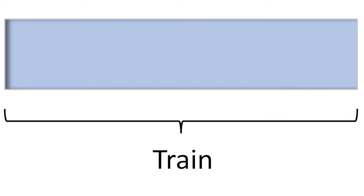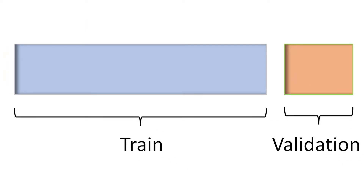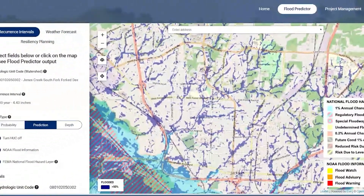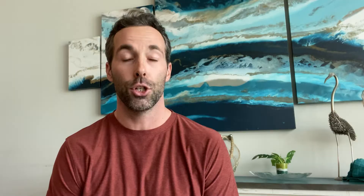We split our data into three sets: training, validation, and testing. Let's use our flood predictor digital solution as an example. To be proficient at something, you need to train — there are no shortcuts. That's why we use 30,000 hours of engineering model data to train flood predictor. This is our advantage over other players in the machine learning game.